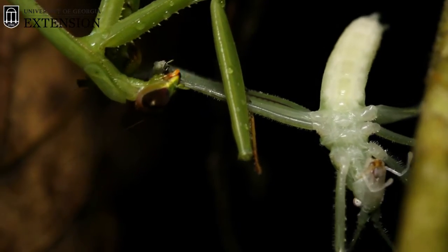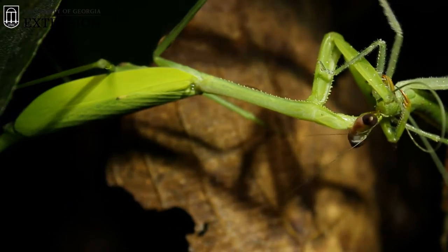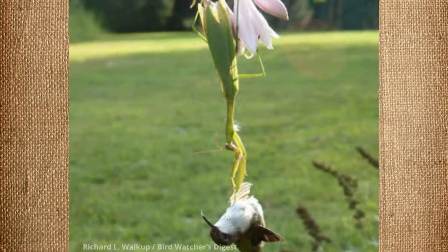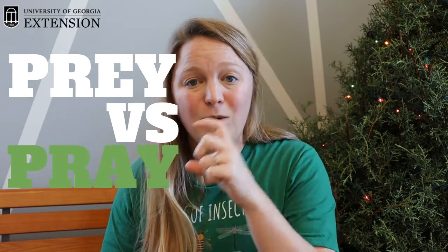Mantises are super efficient, deadly, and brutal predators. They will eat a wide variety of insects, they're also cannibalistic, and they're known to eat other small prey such as hummingbirds. Because they're such good predators, their common name 'praying mantis' sometimes gets confused with the word 'prey' — P-R-E-Y versus P-R-A-Y.